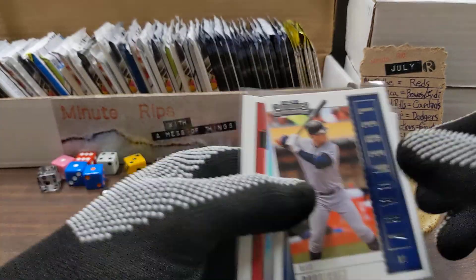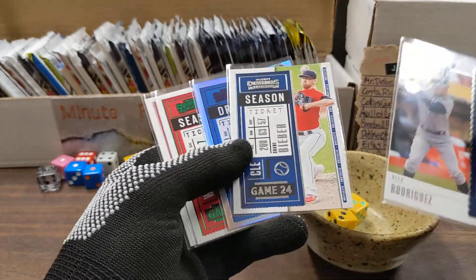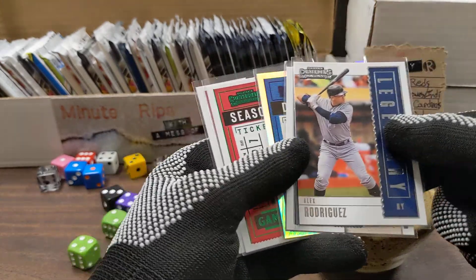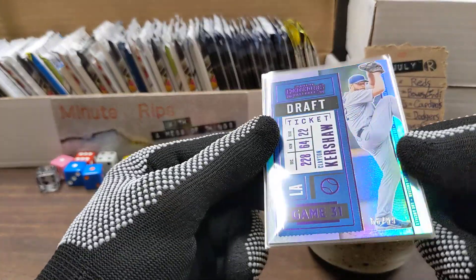Welcome back to Minute Rips. Yesterday's pack was 50 going out to you guys, today's pack is 60. Let's see if we can work our way up to 100 — that'll be fun when that happens.